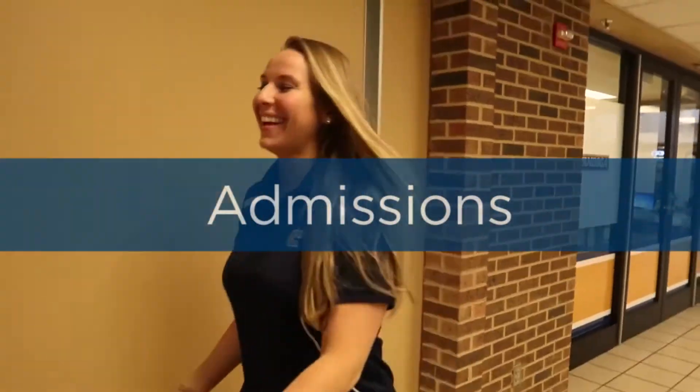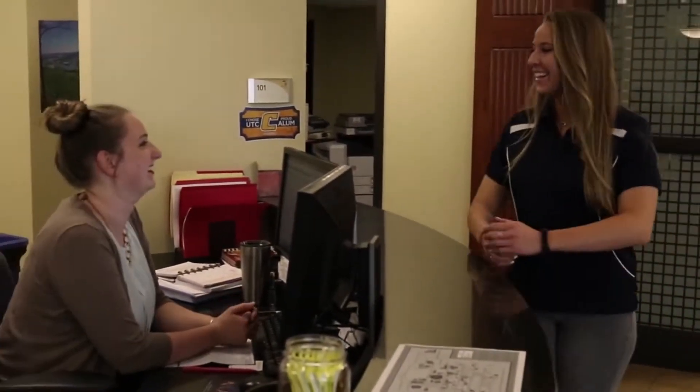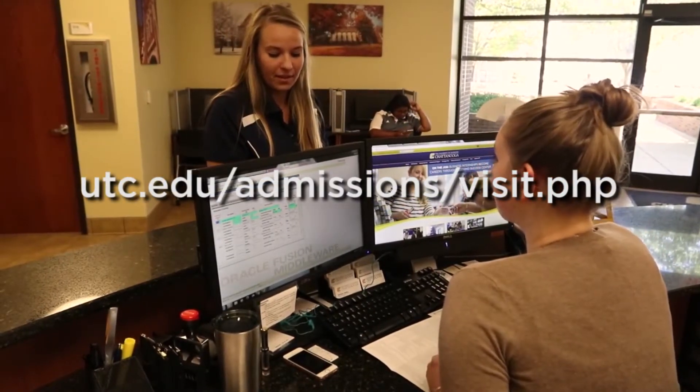Since you're attending UTC, you're likely already familiar with our Undergraduate Admissions Office. It is the main resource for potential students who are in the process of being accepted. You can also take a virtual tour of our campus on our website by going to utc.edu/admissions/visit.